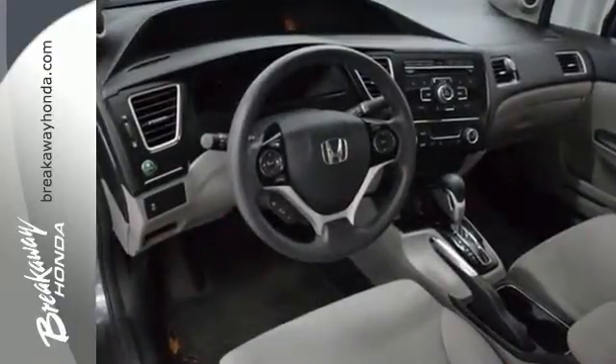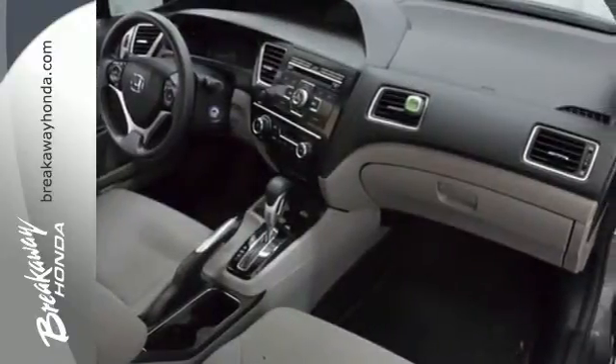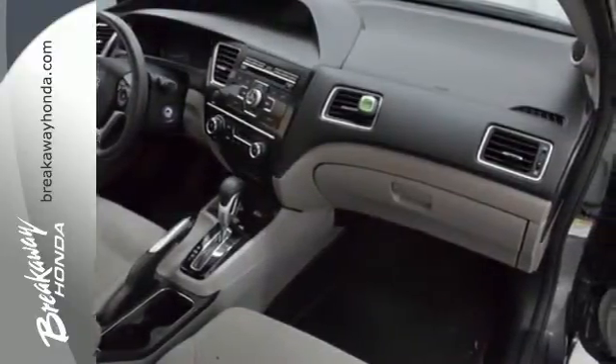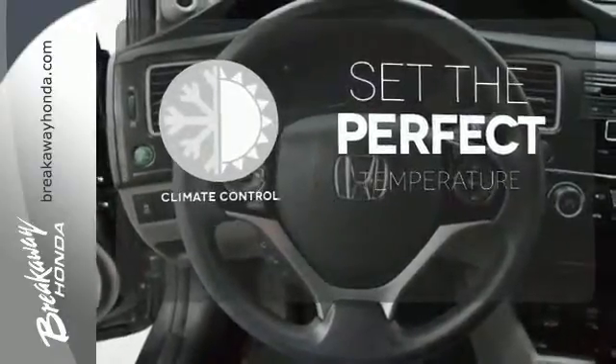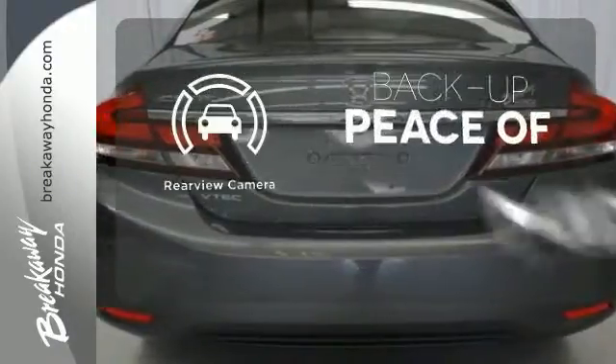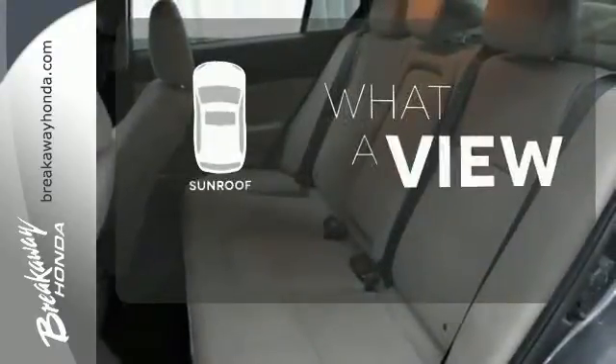This car is packed with convenient features including remote keyless entry, cruise control and power windows, locks and mirrors. The climate control lets you set the temperature exactly where you want it. Hindsight is 20-20 with a backup camera. The sunroof gives you fresh air for your drive.